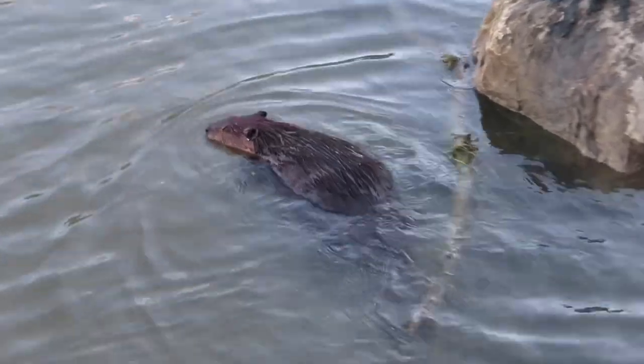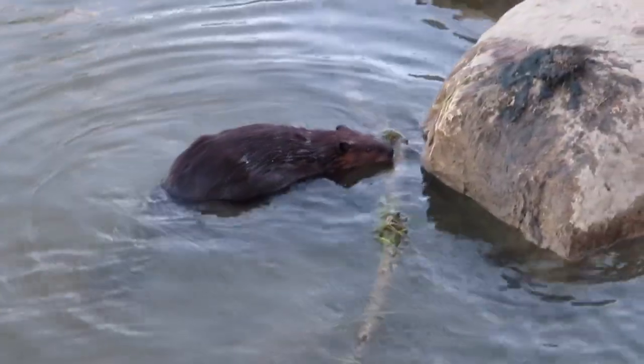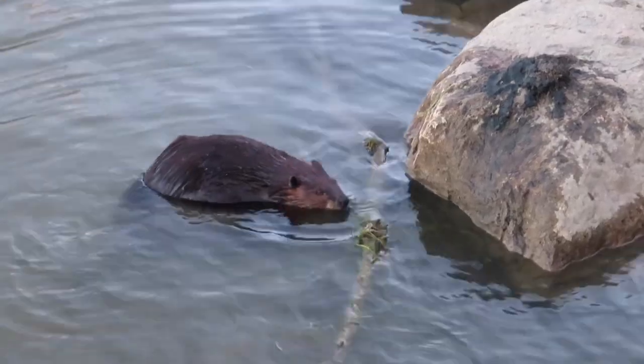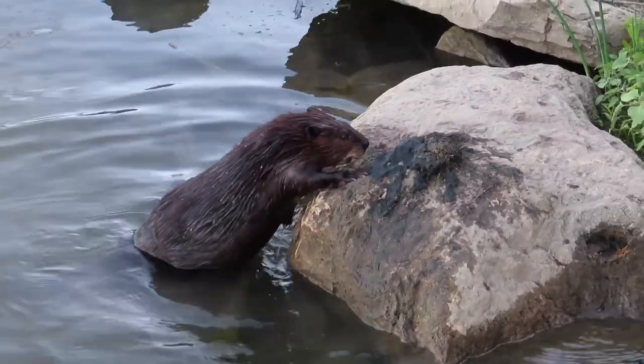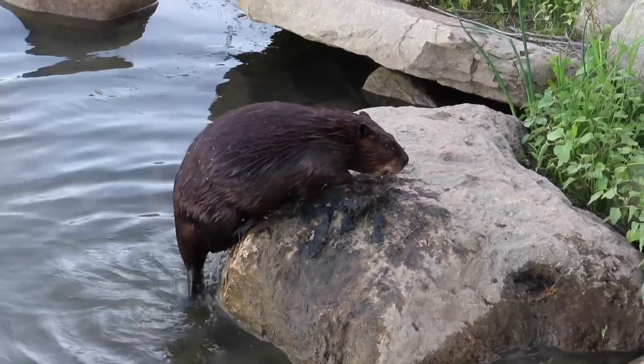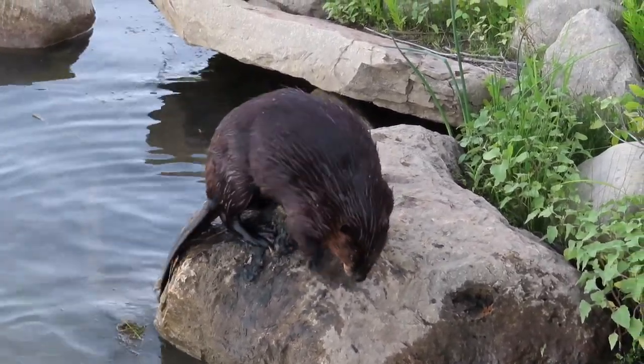There you can see the rock that Chewbarka had just been on, and here comes Palmer. She now is going to hop up on that same rock — there's Chewbarka swimming away, he's a big dude. Palmer jumps up on the rock that Chewbarka had just left, smells his scent, spreads it around, and adds her own scent to the scent mound.